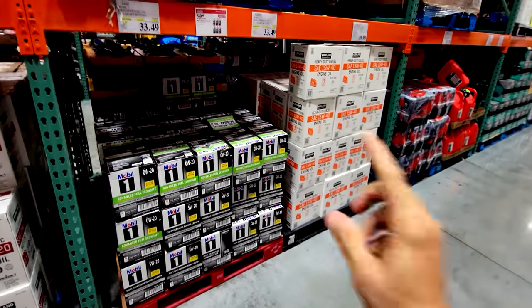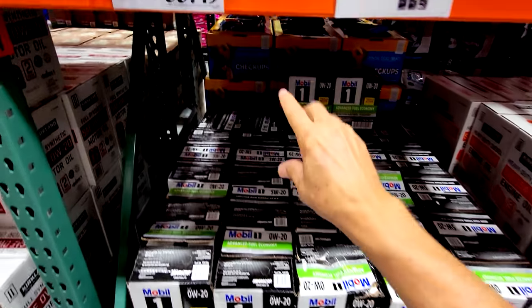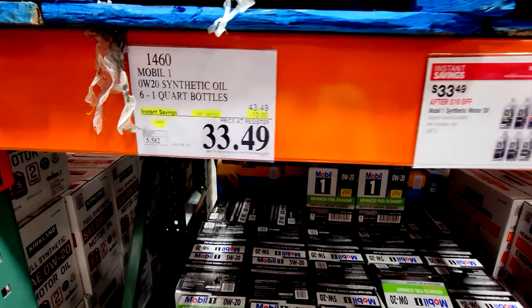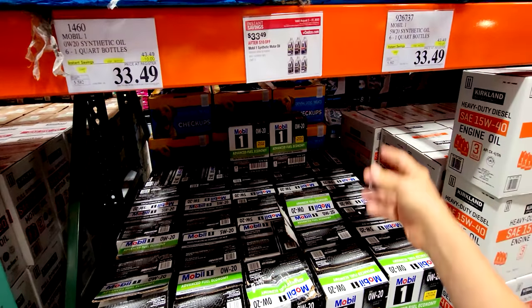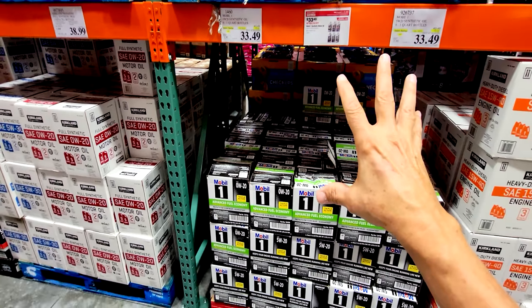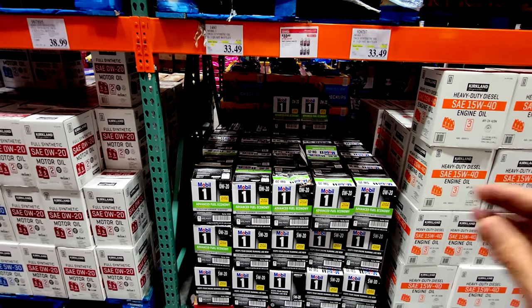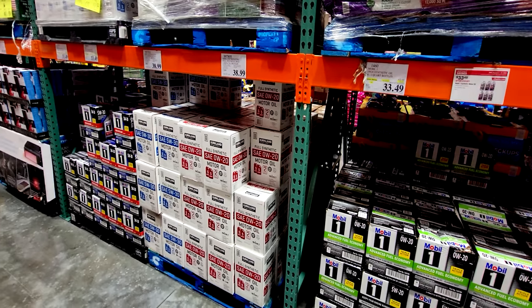It's on again, off again — and this time on again. The Mobile One oils are back on sale here at Costco. You get $10 off down to $33.49. I always tell you, don't ever buy your oil at full price because usually every couple of months these roll back onto the sales cycle. If you don't find Mobile One on sale at Costco and you belong to Sam's Club, chances are you'll find it there. At most times throughout the year, you're going to find it on sale someplace.